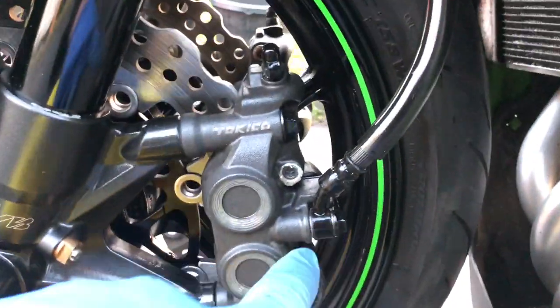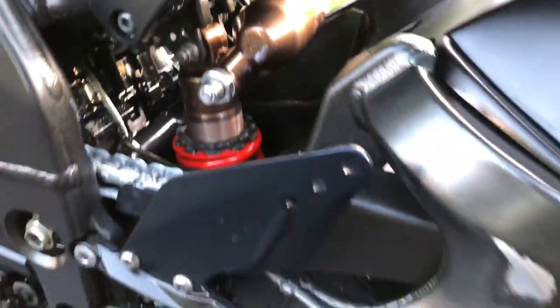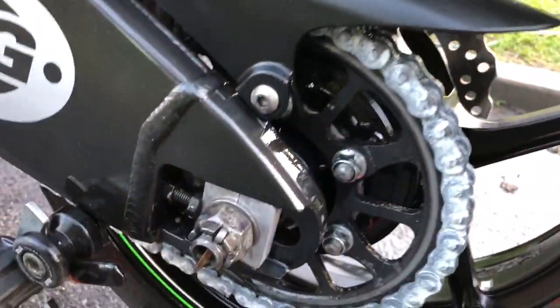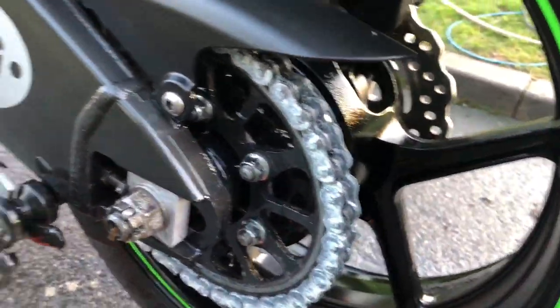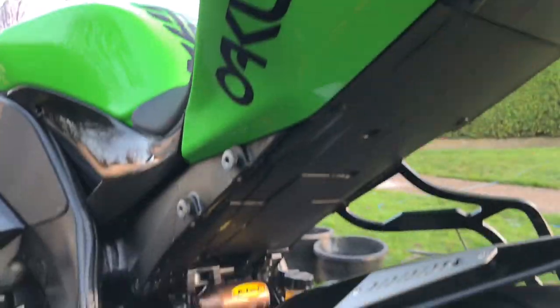Touched up these rusty banjo bolts, did all the wheels, ACF50'd all the suspension linkages, all your sprocket nuts. All the chain has been degreased, all your spindle nuts ACF50'd, and all the chain lube's been applied.